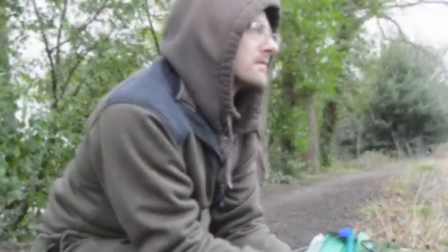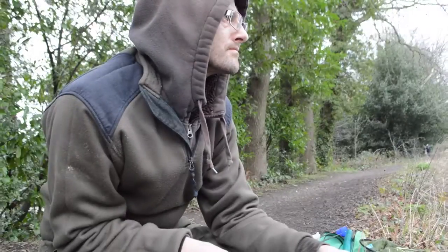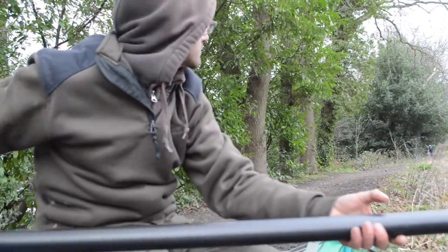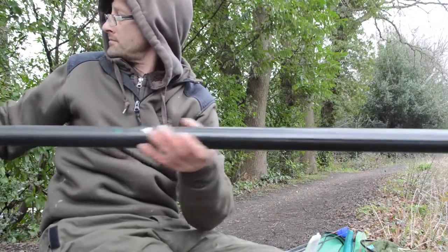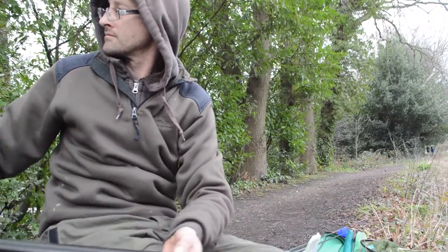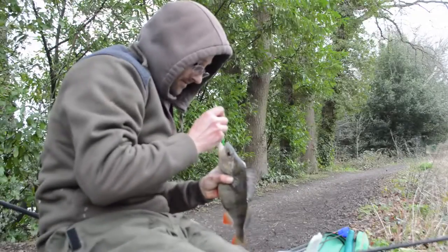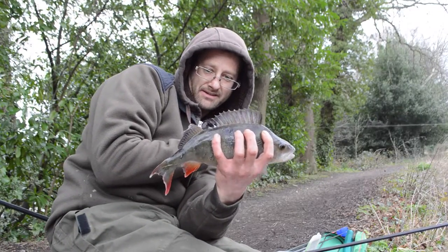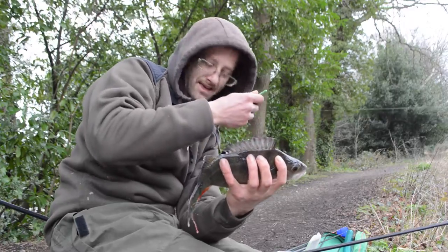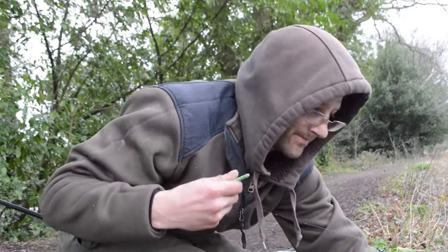I'll just make do and catch a few fish. I'll have one more on this line and then I'll go back out on the worm. Something moving around down there in the margin — probably a rat. Seems like a half decent one. A nice fat one. That's got to be a pound. Pop him in the net.